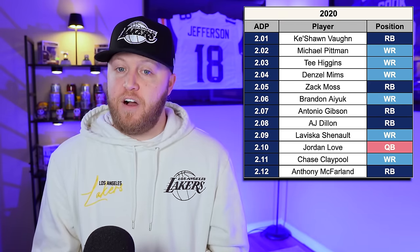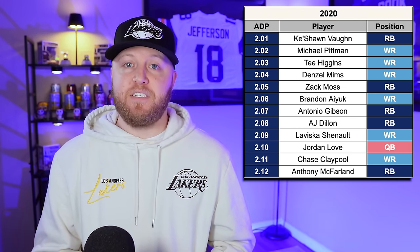Moving on to the 2020 class. Here's the ADP with names like Keyshawn Vaughn, Michael Pittman, Tee Higgins, Denzel Mims, Zach Moss, Brandon Aiyuk, Antonio Gibson, AJ Dillon, Laviska Shenault, Jordan Love, Chase Claypool, and Anthony McFarland. We talked about this class in the first round episode as a strong class, and obviously we've got big names here like Pittman, Higgins, Aiyuk, and Jordan Love. Let's see how they produced.